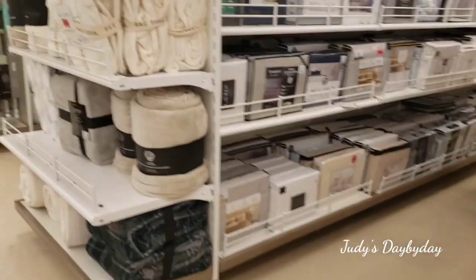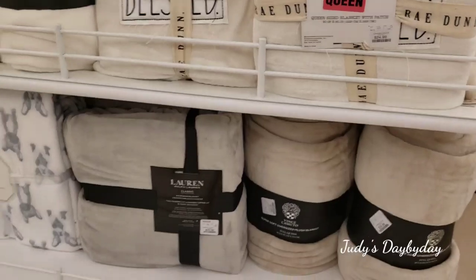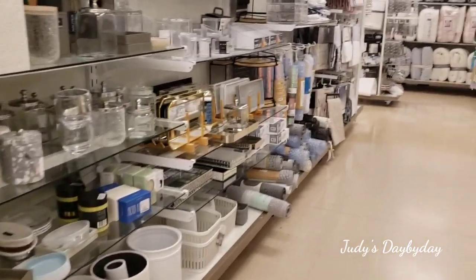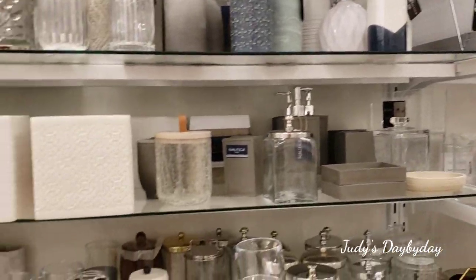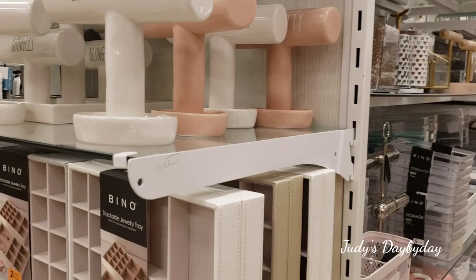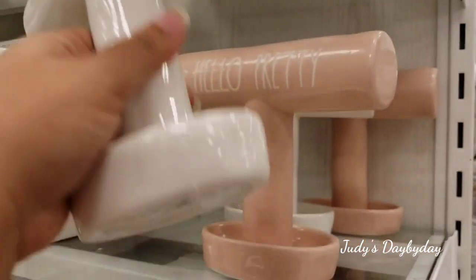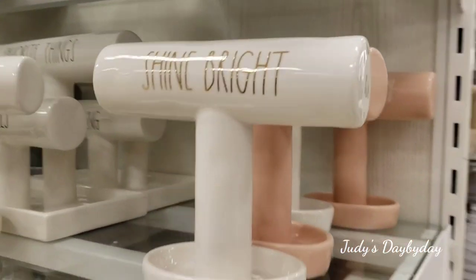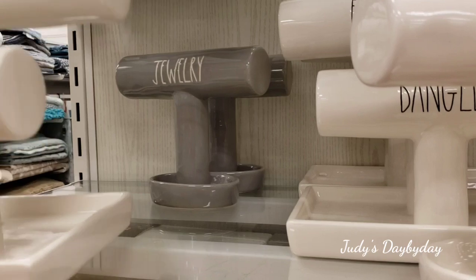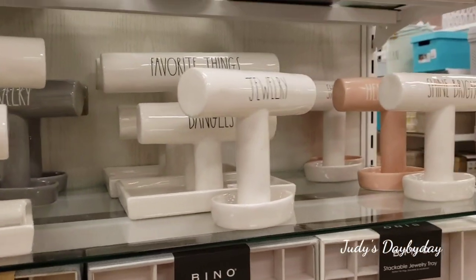They have some blessed blankets here in queen size. Beautiful bathroom stuff — how cute are these? Look at all these beautiful colors: 'Hello Pretty,' 'Shine Bright' — they're all 10 bucks. Then for jewelry, they have this silver/gray one that's my favorite — these are $16.99, the ones that have the double tray with the earring tray in the back.